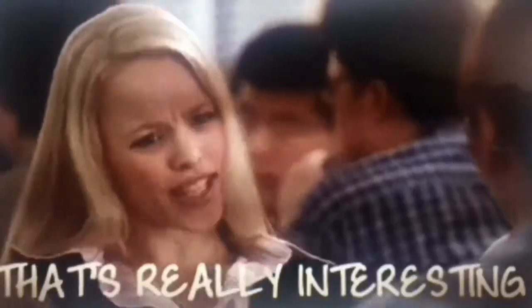Wow. This is a makeup artist dream. Very easy to make those lines. As you can see, it's very, very interesting. This is definitely a makeup artist dream.